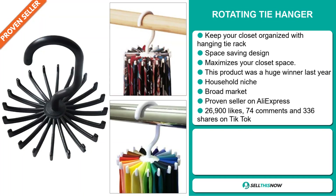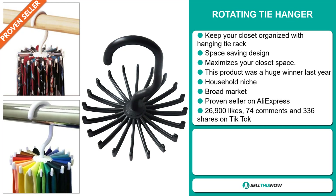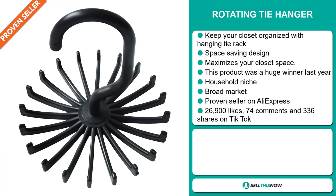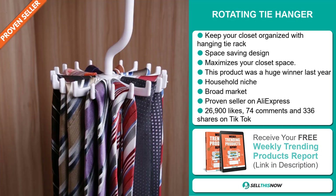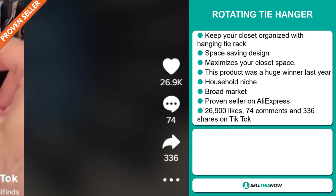It falls under the household niche market and we also think it has a broad market base. It's a proven seller on AliExpress with many, many orders. And finally, the TikTok ad has 26,900 likes, 74 comments, and 336 shares.